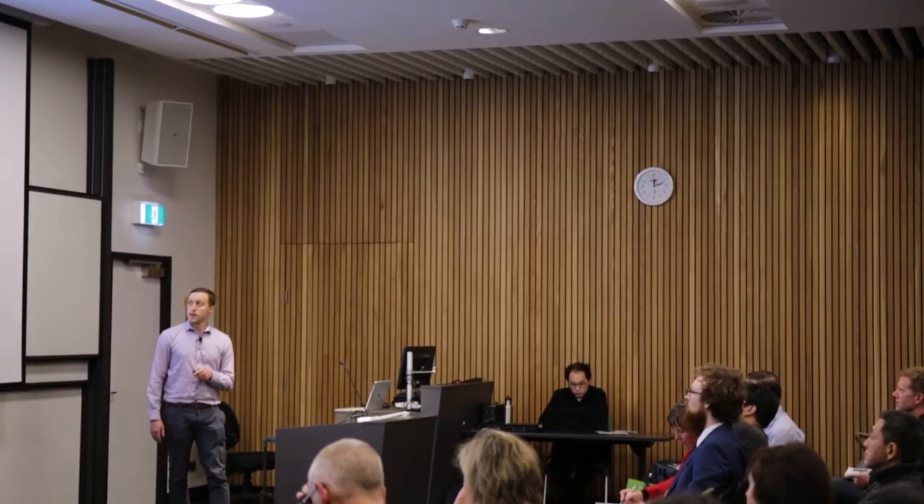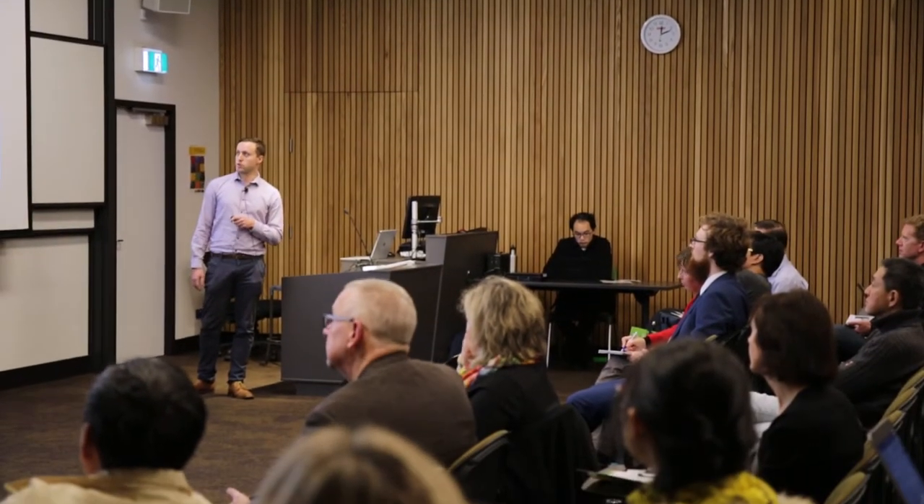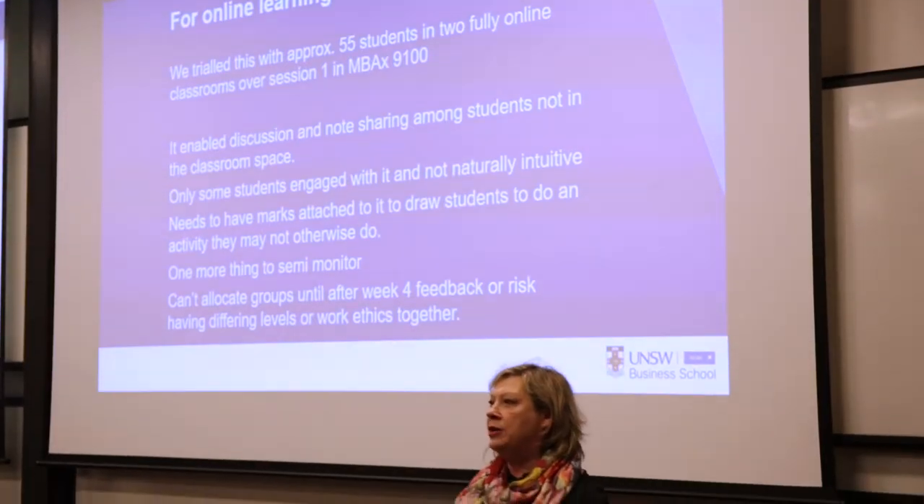Office 365 has recently been made available for all staff and students. It offers a number of great learning and teaching tools within that product stack, and it allows students and staff to collaborate on documents. That allows them to move away from lectures in many cases, because they're able to deliver content in an interactive way online.